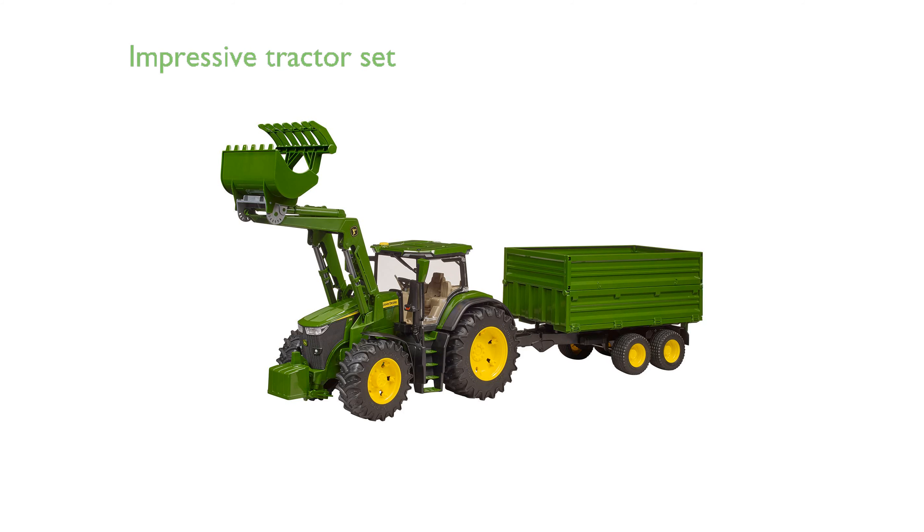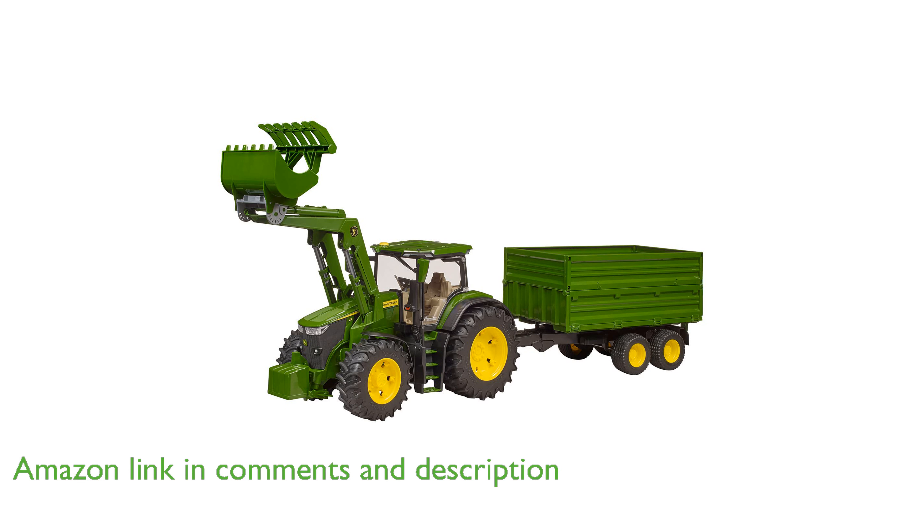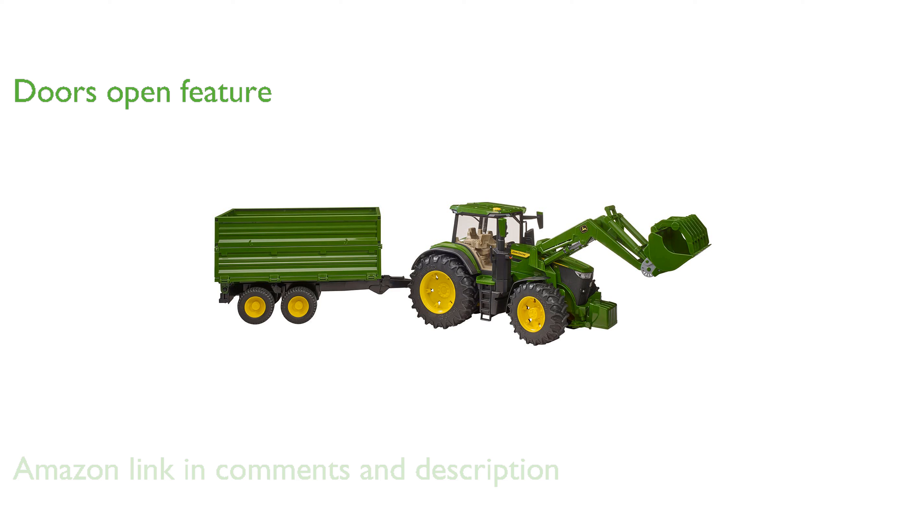The John Deere 7R350 Combo is an impressive tractor set that includes a front loader and a tandem tipping trailer, perfect for engaging playtime for young farming enthusiasts. This model features doors that open, allowing a B-World figure to sit comfortably in the driver's seat, enhancing the play experience.